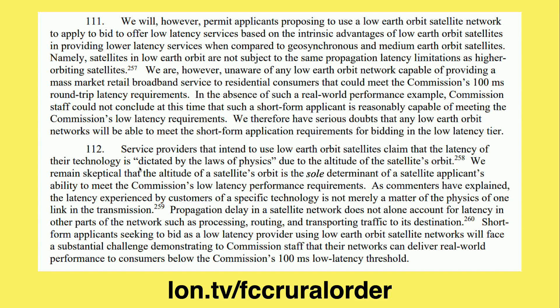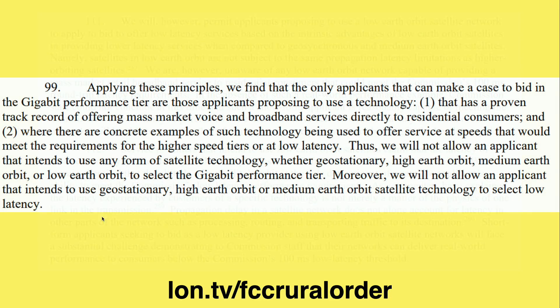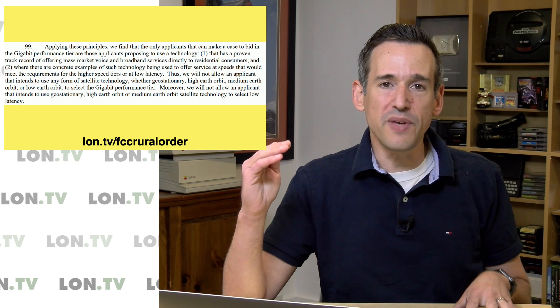The FCC has made it very clear that the laws of physics argument is not going to work — they need to see proof that these satellites can deliver less than 100 milliseconds of performance to customers on the ground. They list factors like propagation delay and other things that might result in higher latencies, so SpaceX will have to prove they can do better. Also of interest: the FCC is not allowing any satellite provider to compete in the gigabit performance tier, and SpaceX didn't make an argument about that ruling, so we're probably not going to see gigabit performance out of Starlink.